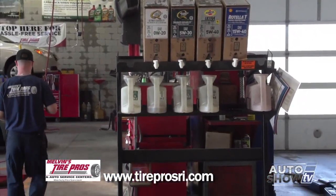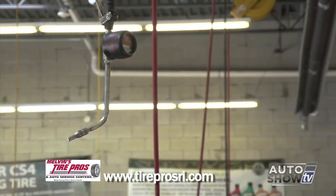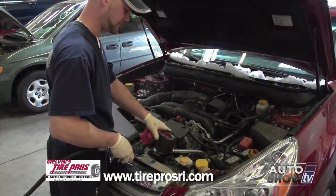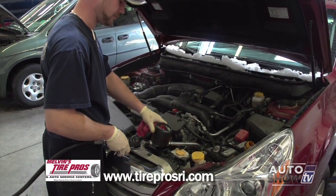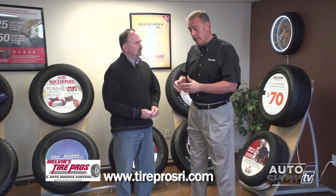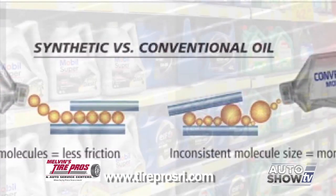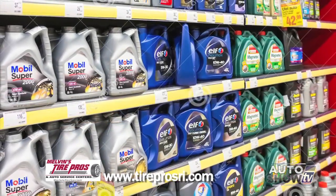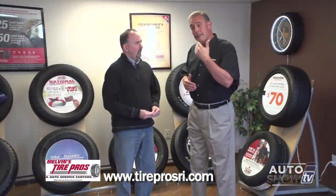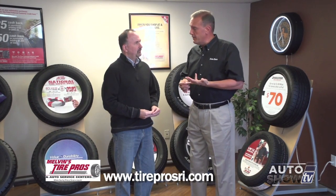When full synthetic oil came around, there was a lot of confusion. The key advantage of synthetic is that most engine damage from oil issues happens right at start-up. Synthetic oil lubricates about 15 times faster than conventional oil, so at initial start-up it lubricates faster, resulting in no damage to the engine. Most cars today benefit from synthetic — not only does it last dramatically longer, but as far as protection for your engine, it is far superior to conventional oil.